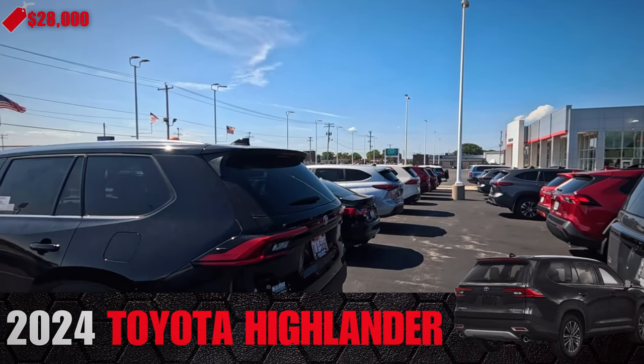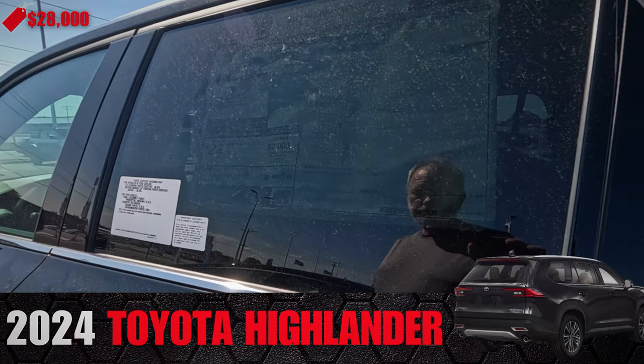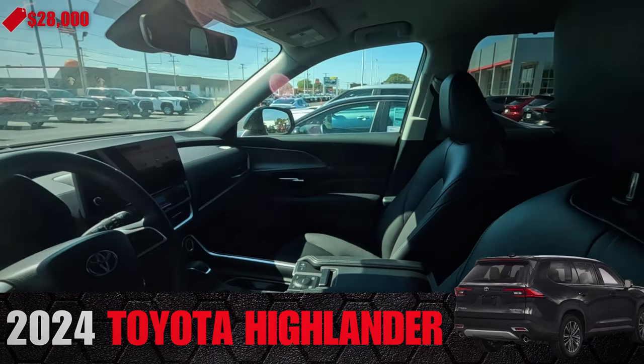You've got a few of the Grand Highlanders — you can kind of tell by the styling. $28,000. These are coming out of the Indiana plant.